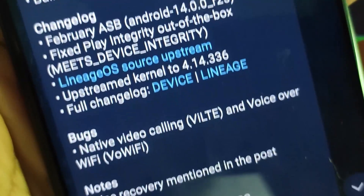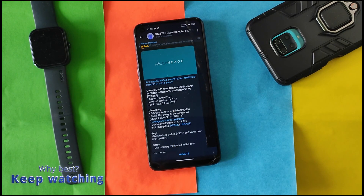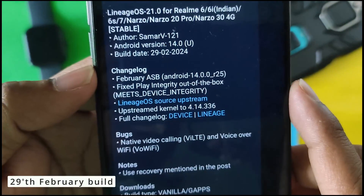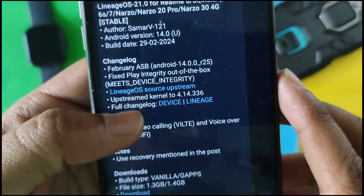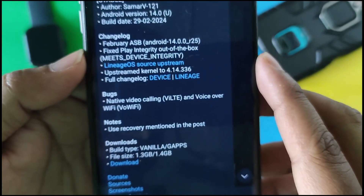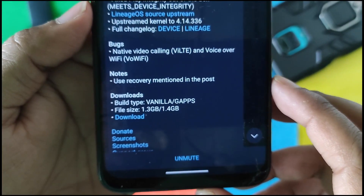I am reviewing the 29th February build. As always, this is the best custom ROM for Realme RM6785 devices. The changelog includes the February Android security patch, Play Integrity out of the box until you root, LineageOS source upstream, and the latest kernel. The known bugs are native video calling and VoWiFi. We have both vanilla and GApps builds available.